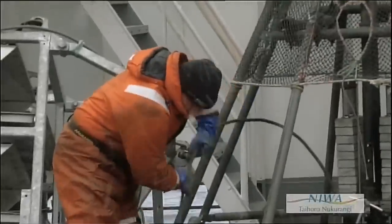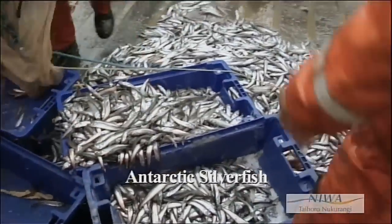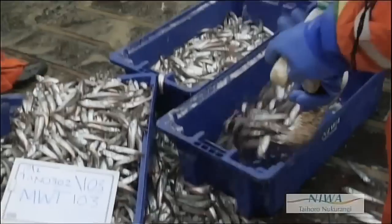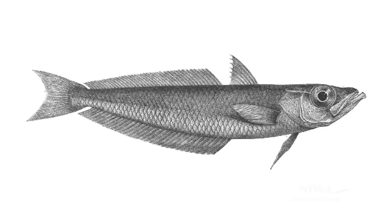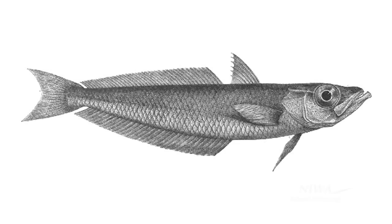Very important amongst those are Antarctic silverfish, Pleuragramma antarcticum. They're a small mid-water fish, 10 centimetres or up to maybe 20 centimetres long, and they really are the heart of the food webs over the shelves in the Southern Ocean.